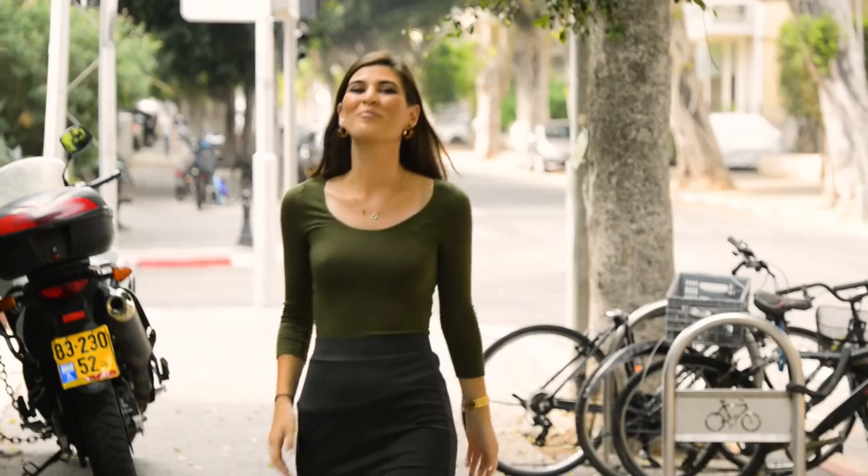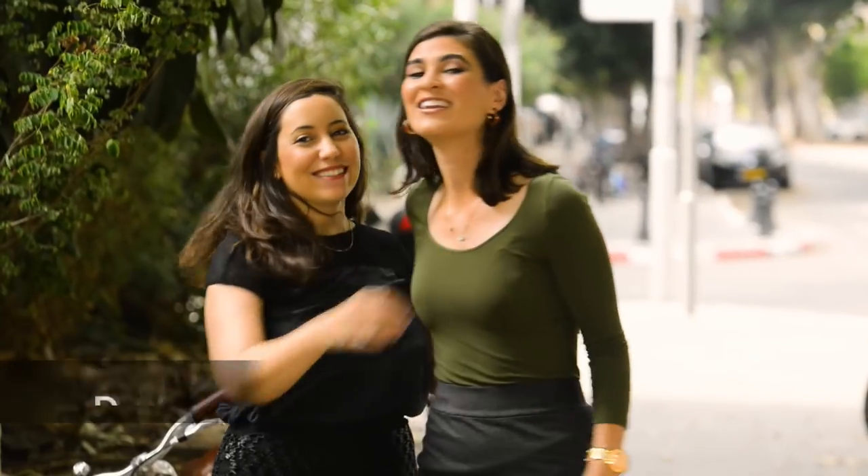This is what happens when fashion meets technology. Meet Zinit Peleg — the first person in the world to create an entire fashion line using only an at-home 3D printer.